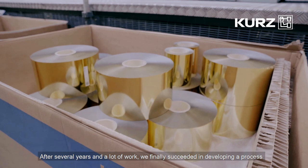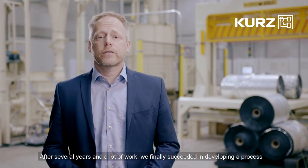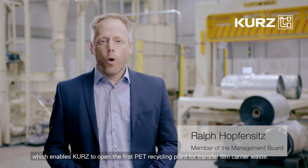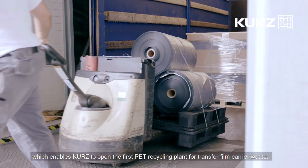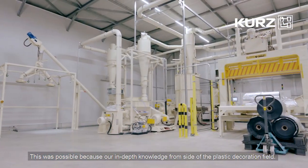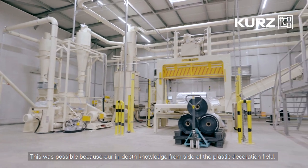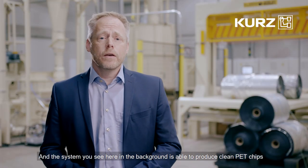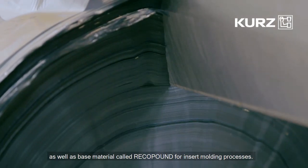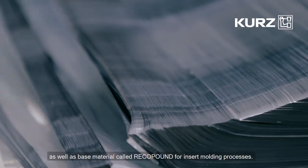After several years and a lot of work, we finally succeeded in developing a process which enables Kurtz to open the first PT recycling plant for transfer film carrier waste. This was possible because of our in-depth knowledge from the side of the plastic decoration field. The system you see here in the background is able to produce clean PT chips as well as base material called Recoupound for insert molding processes.